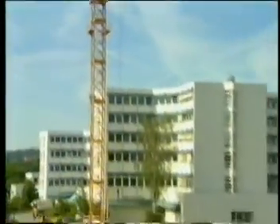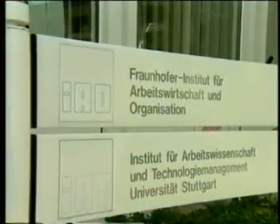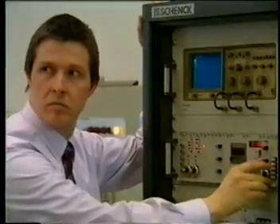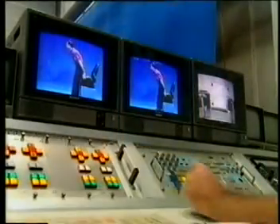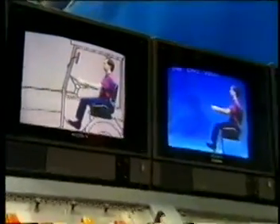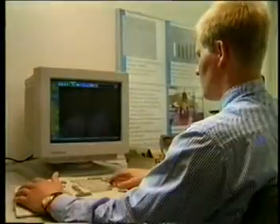Today, ergonomics plays an increasingly important role in construction. Around the world, researchers at universities, in government, and in the construction industry are looking at how workers perform tasks and studying the effects. The scientists do this to fit the jobs to people through the ergonomic design of the workplace, machinery and equipment, and through changes in behaviors and work practices.